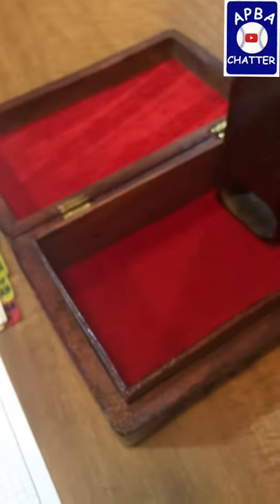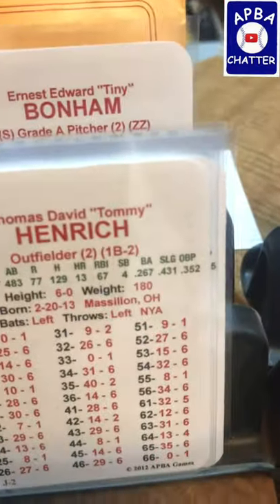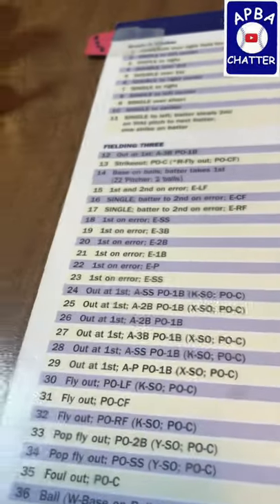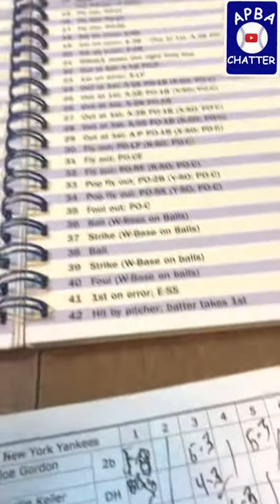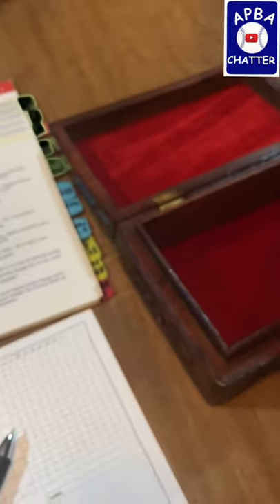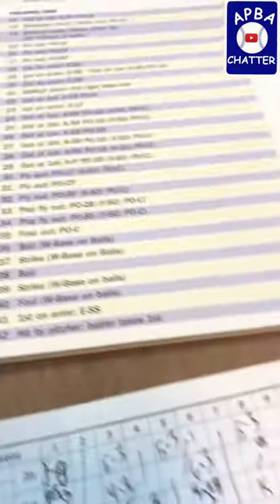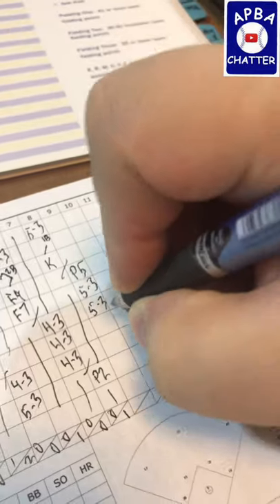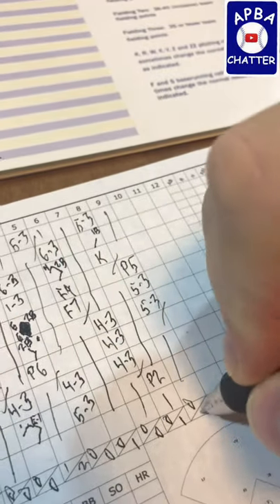Tommy Heinrich is up — he rolls a 52, that's a 27. A 27 is a 5-3, grounder to third. Now we have Jerry Priddy — last chance for the Yankees. He rolls a 44, and that is an 8 — still a pop to third. The Yankees went down in order — 0-0.